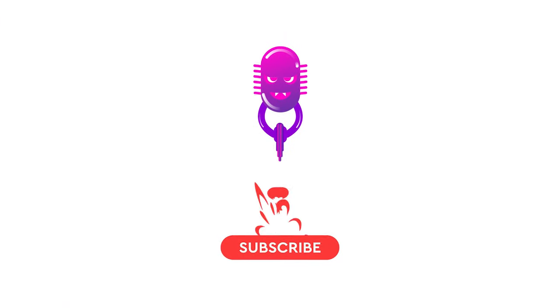Subscribe and press the bell icon to get notifications when I upload more memory science videos.